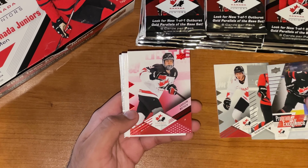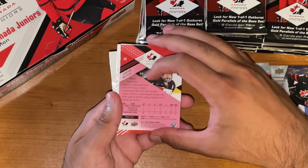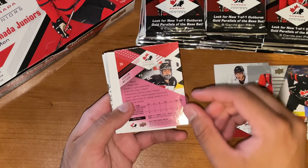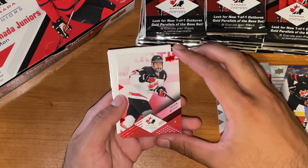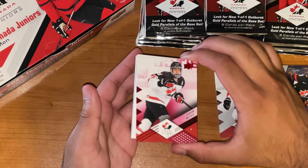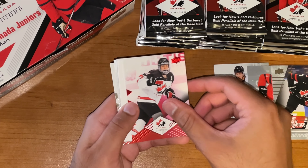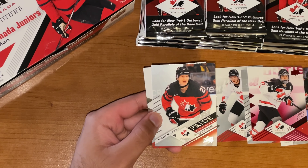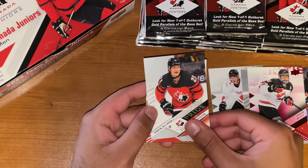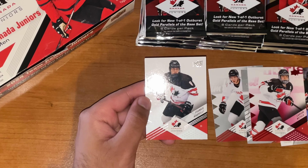Moving on, we've got Carson Wetch — red parallel, just a base set red parallel, cool stuff there. Actually a red foil — so this is just a typical red parallel. Then our foil board is going to be more shiny, so we'll just have to find out. Didn't take a look at the checklist beforehand, probably should have. Here's another look at Pride of the Program — this one's Owen Allard. And finishing off this pack with Frankie Morelli.